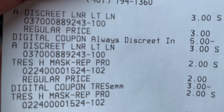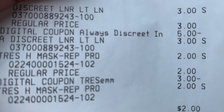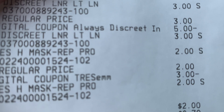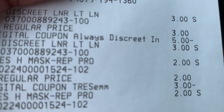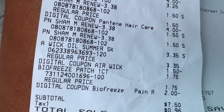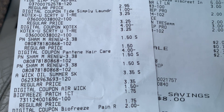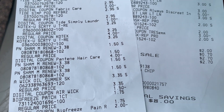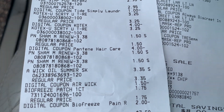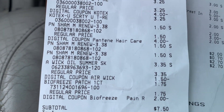Here's the receipt: Always Discreet $6 minus $5 off — you only pay $1. Tresemme $4 minus $4 off — you only pay $1 for both. Subtotal was $2. Combined with the $7.50 from the first receipt, everything comes out to $9.50 total. If you get all of these on Saturday, don't forget the additional $5 off $25 — you'll have an amazing deal. It's your money, honey — thank you so much for watching!